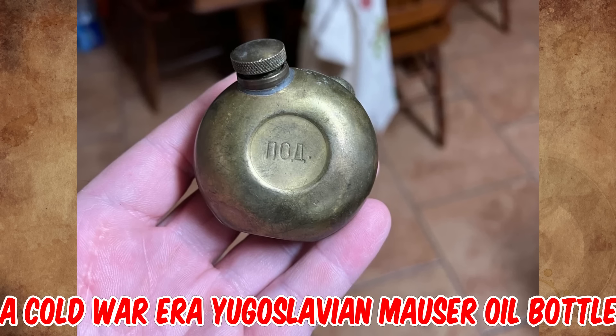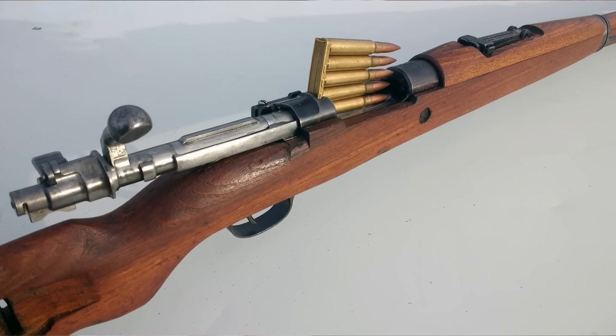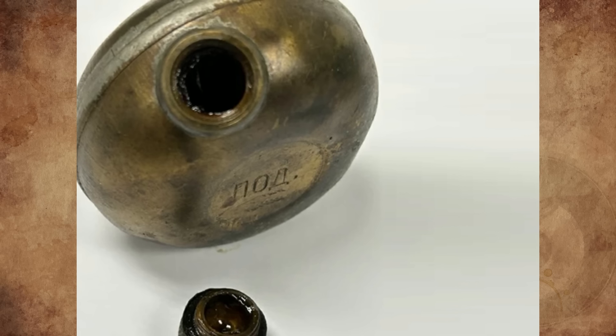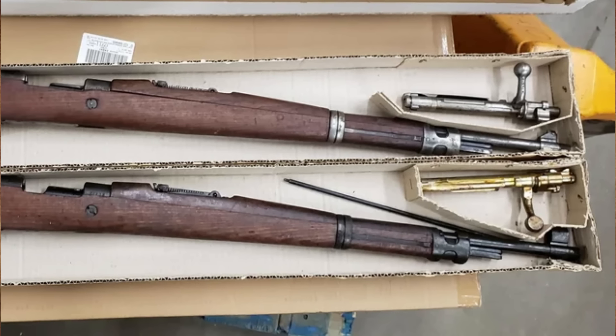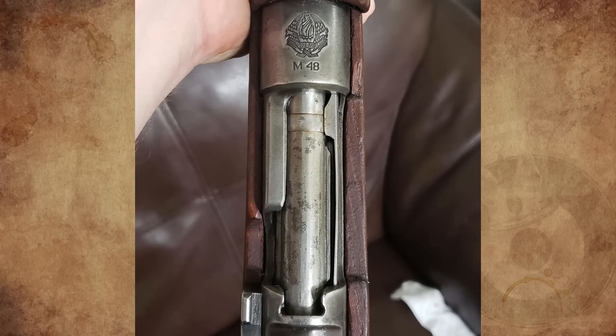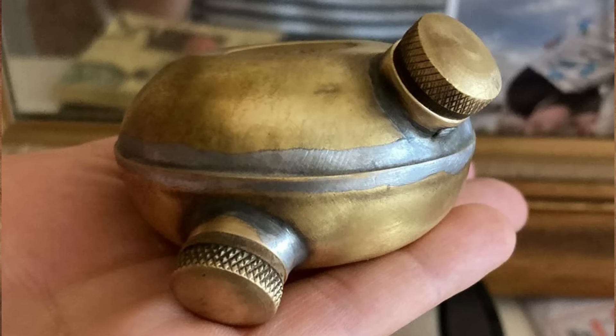It's a Cold War-era Yugoslavian Mauser oil bottle, commonly used with the Yugo M48 Mauser. One compartment is for a solvent and the other is for an oil. Back then, powders were typically corrosive to the firearm parts. Firearms needed to be cleaned after firing corrosive ammunition, and a solvent then lubricant was typically utilized.